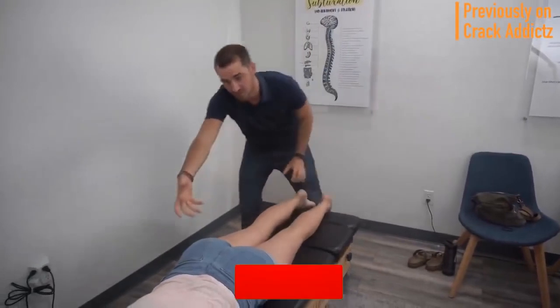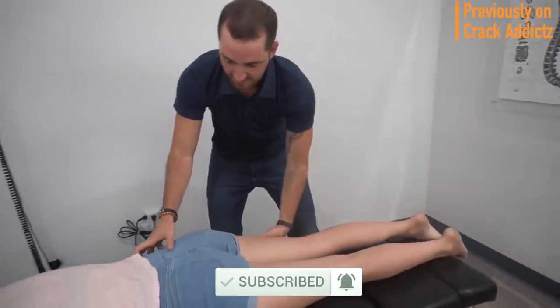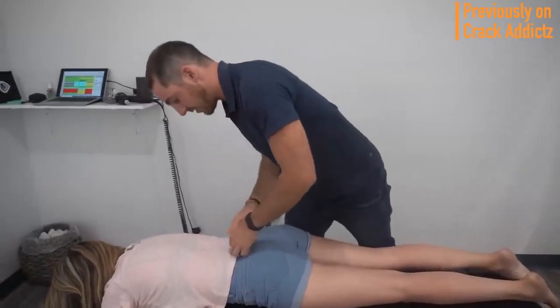If you haven't already, make sure you hit the subscribe button to the channel and turn on post notifications so you don't miss any content. Now let's get into it, and I'll see you on the next one.